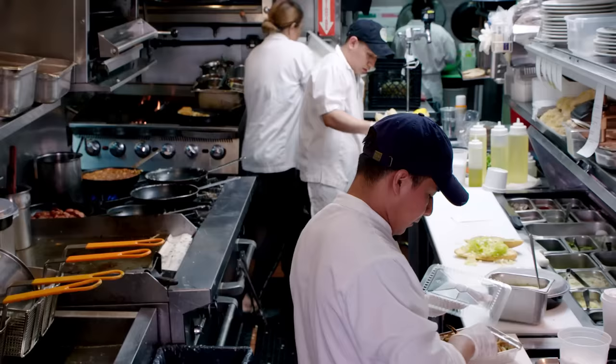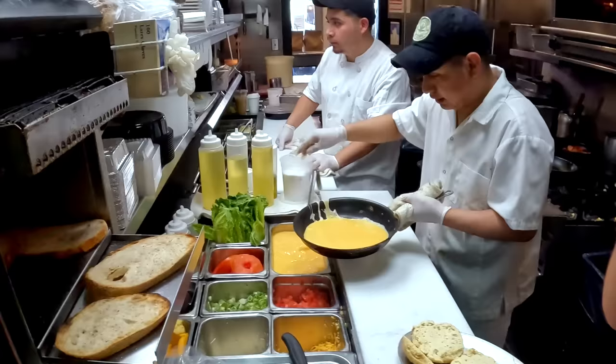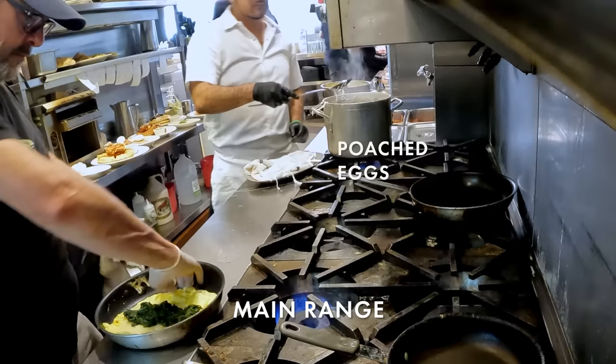We basically have two separate kitchen crews working in tandem. There's a crossover, so when it's less busy I might have one person doing all the eggs for to-go orders and delivery, and another person doing Benedicts or omelets for the restaurant. Since the pandemic, our delivery volume has just enormously increased. I see people on Houston Street on a bench eating our pancakes in a to-go container. Back in our main kitchen, we have a full range with a lot more burners.